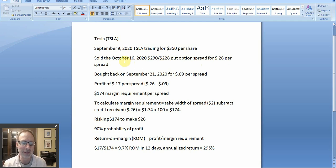Then on September 21st, we ended up buying back the spread for nine cents. That's what you can do when you sell options — you sell first and then you can always buy it back to lock in your gains. Just like if you sell stocks, you can sell and buy back. So we sold the spread first and then bought the spread back on September 21st, 12 days later, for nine cents. That locked in a 17 cent per spread profit — $17 actual dollars per spread. Sold it for 26, bought it back at nine.